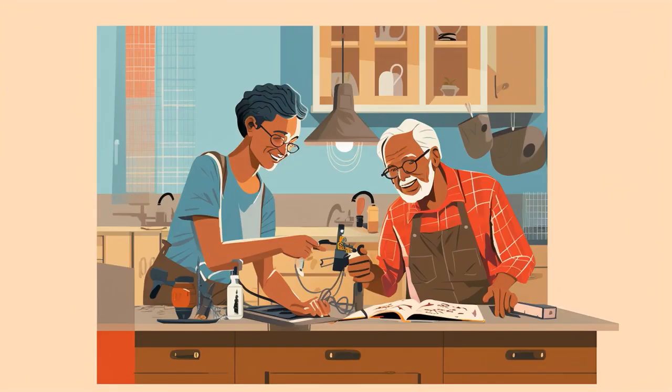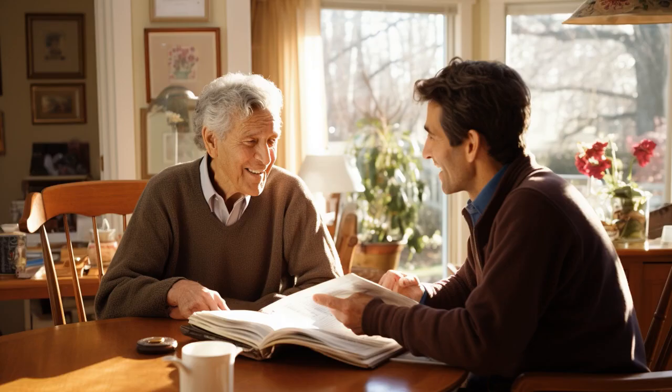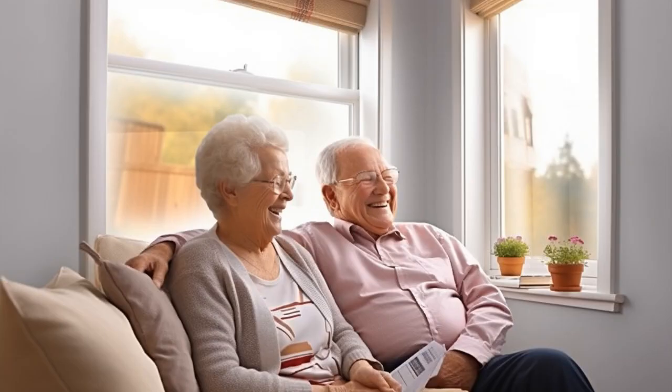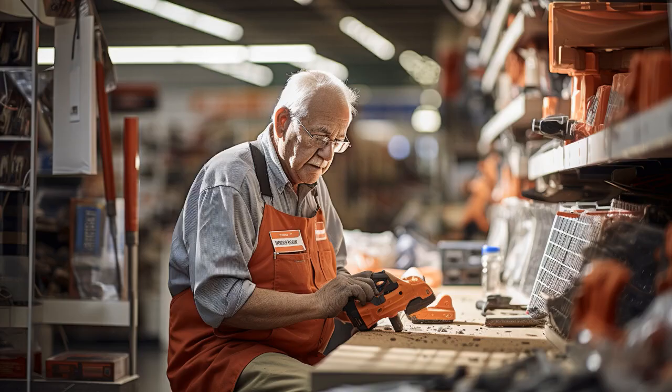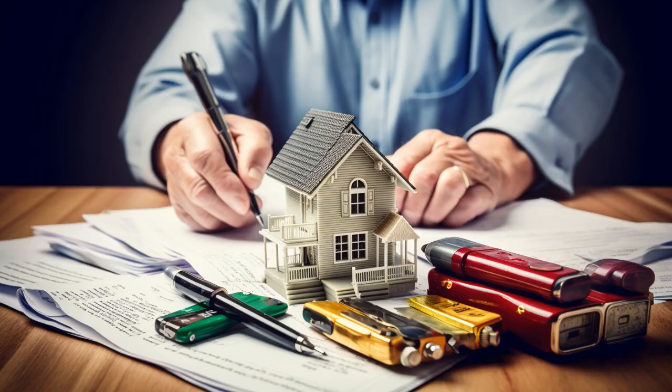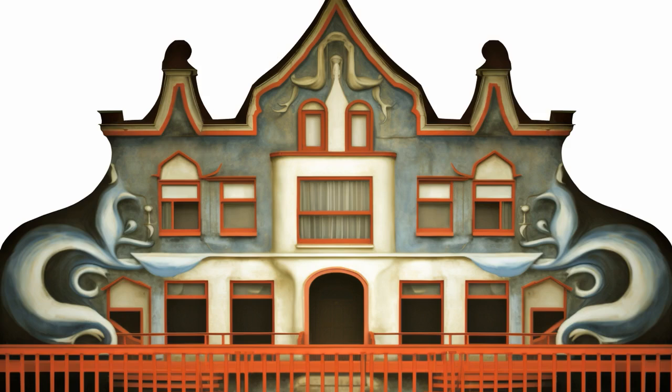Why don't seniors ever have to pay for handyman services? Because they've nailed the art of screwing, fixing and hacking enough in their life, they've earned their get out of fixing free card. And now, let us explore 11 practical tips on free handyman services for seniors.